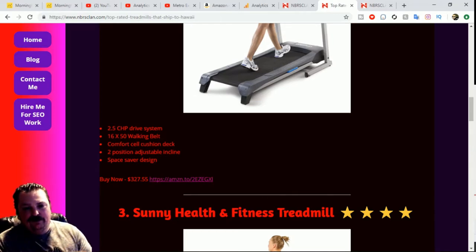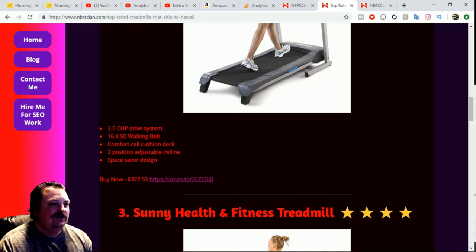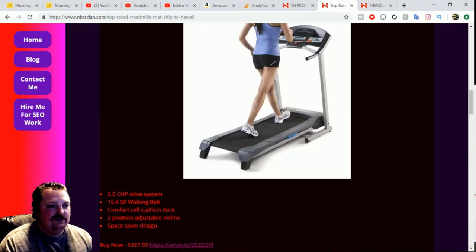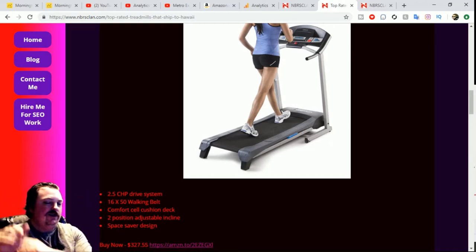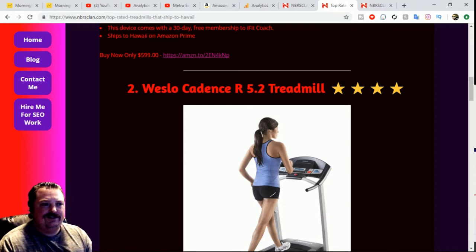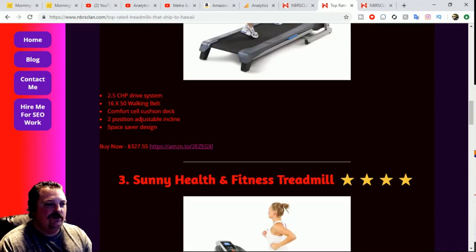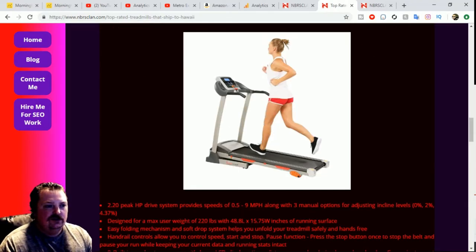The cushion deck means when you're running and you land, it's not like running on concrete. It's got a two-position adjustable incline and a space-saver design, so you can fold it up and put it in a corner or closet. You can get the Weslo Cadence R5.2 treadmill for $327.55.